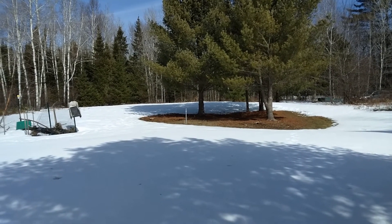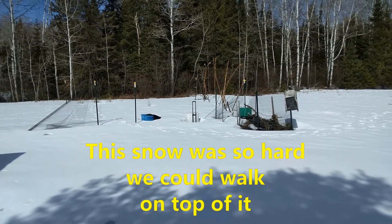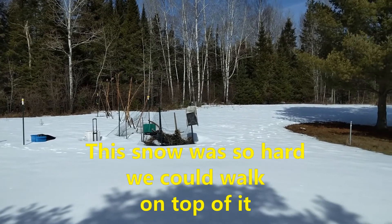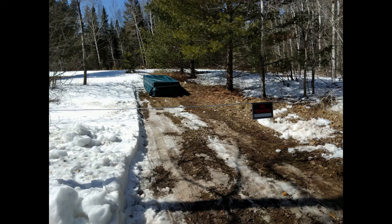Here you're going to hear it — walking on top of the snow. It had rained a little bit and then froze hard, so some of that snow is two feet deep and we're walking around on top of it. We're just waiting for the melt so we can get up there and do something.